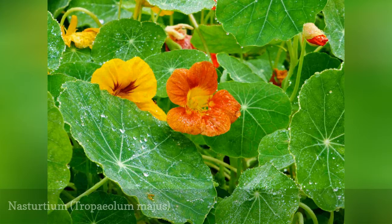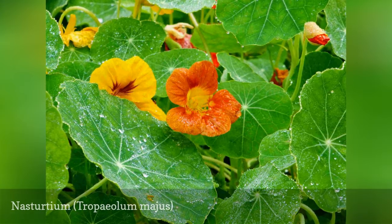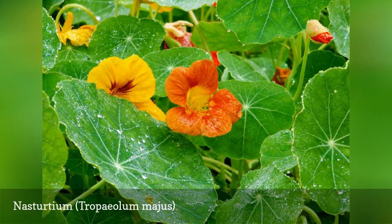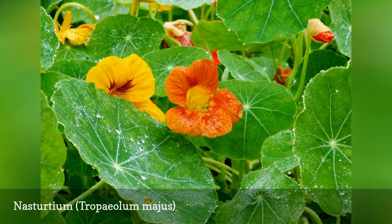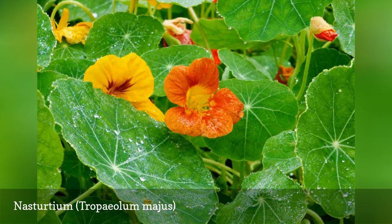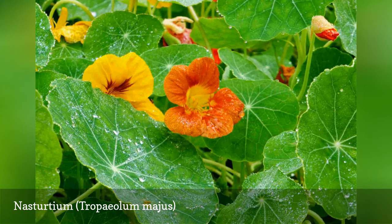Nasturtium seeds are large and easy to handle. They are also edible, as is the rest of the plant. Indeed, the seeds make good substitutes for capers. If you can resist eating them and allow them to fall off the plant, you will have nasturtium plants popping up year after year.